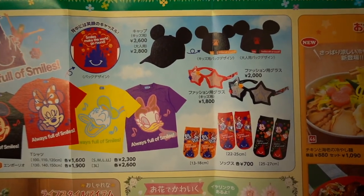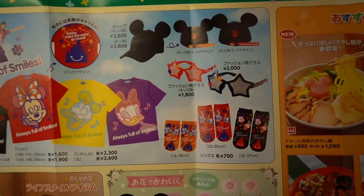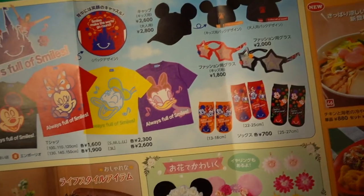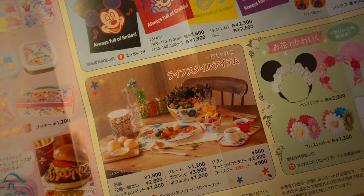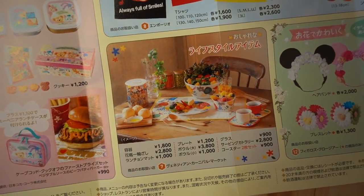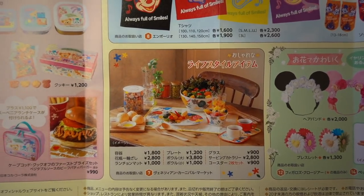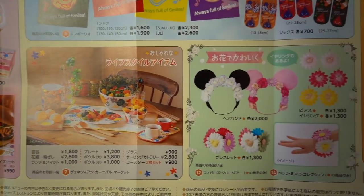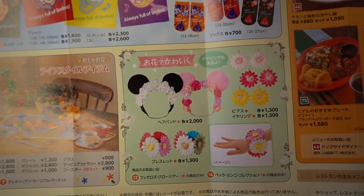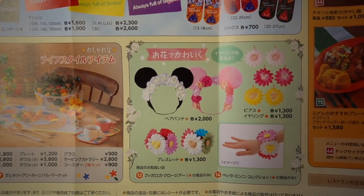Over here we've got a Mickey hat — you can see the design on the back there. And socks and some fashion glasses — fashion, not function. We have some cutlery and stuff here, really cute. There are plates, saucers, and bowls. And we've got some Mickey and Minnie ears, floral wristbands and little accessories, and earrings too.